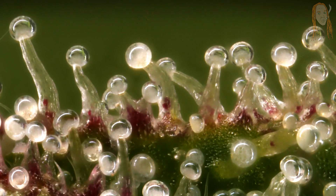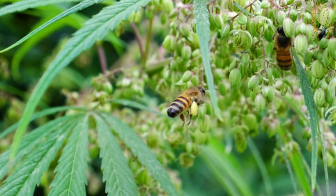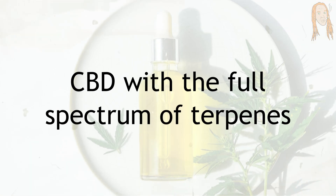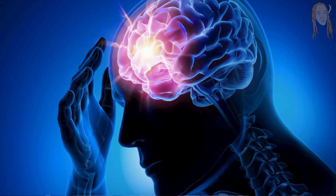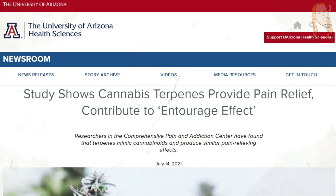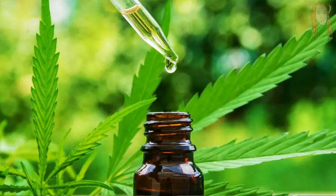Natural cannabis terpenes help the plant grow by repelling harmful insects and attracting pollen spreaders, but they also play a huge role in the medicinal properties of the plant. A 2018 review showed that CBD with the full spectrum of terpenes was four times more potent than CBD isolate alone, and it worked better to treat epilepsy. A 2021 study found that terpenes mimic cannabinoids and produce similar pain-relieving effects, which are amplified when the two are used together.